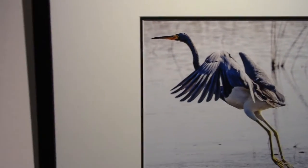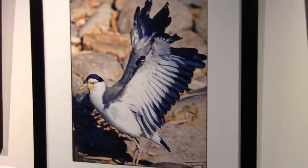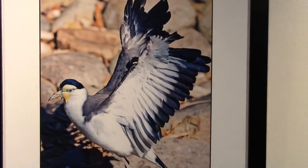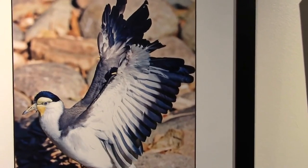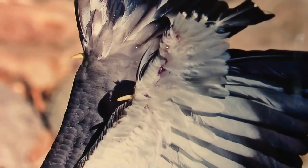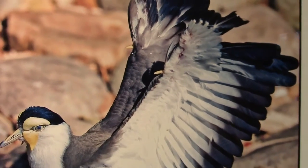On over here to the Masked Lapwing — what an interesting bird. Take a look at these spurs on the carpal area of his wings, which he can use to defend himself if necessary. Here he is flapping his wings.